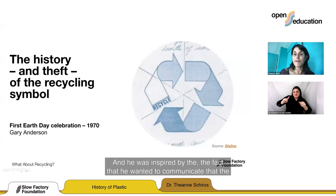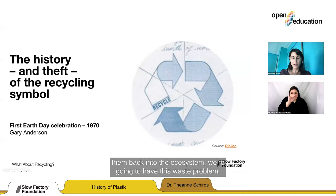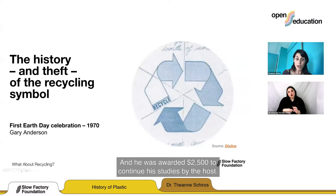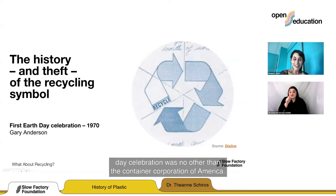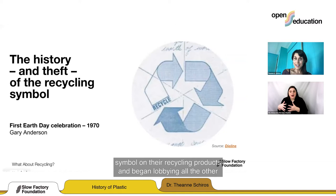Gary Anderson wanted to communicate that we're extracting materials from the Earth, and if we don't put them back into the ecosystem, we'll have this waste problem. He was awarded $2,500 for his studies. The host of the design competition at the first Earth Day was none other than the Container Corporation of America. They implemented the symbol on their recycling products and began lobbying all the other plastics companies to do the same.